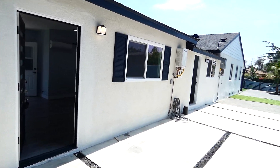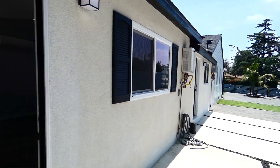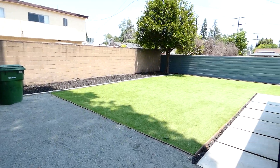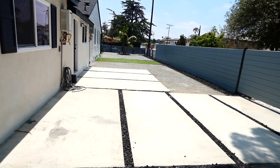Hey guys, today we're at 11357 Delano. We're gonna be checking out the back unit of this house here, which is on a huge 8,000 square foot lot — incredible amounts of yard space and lots of parking here as you can see.